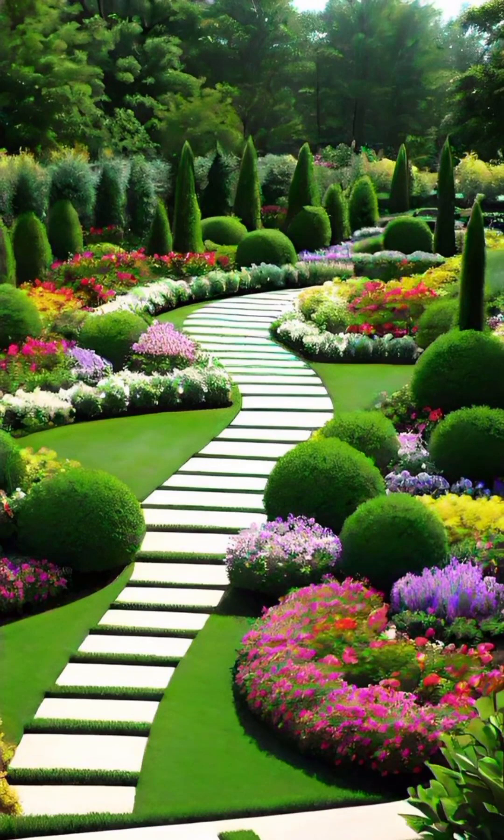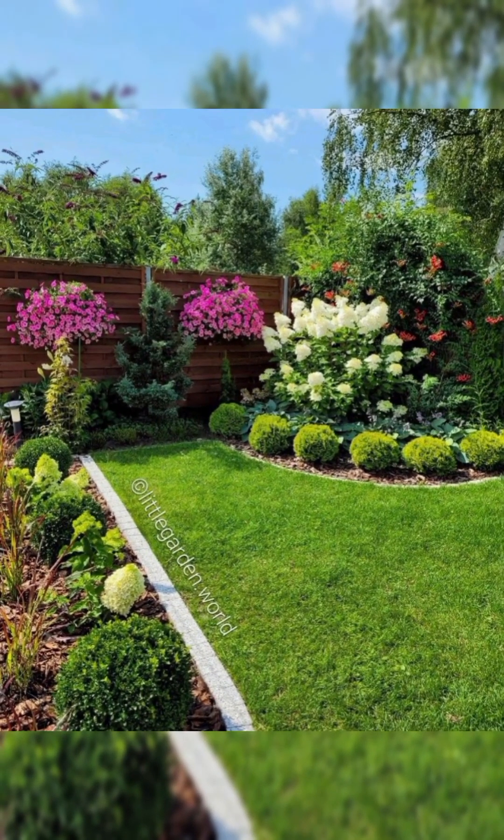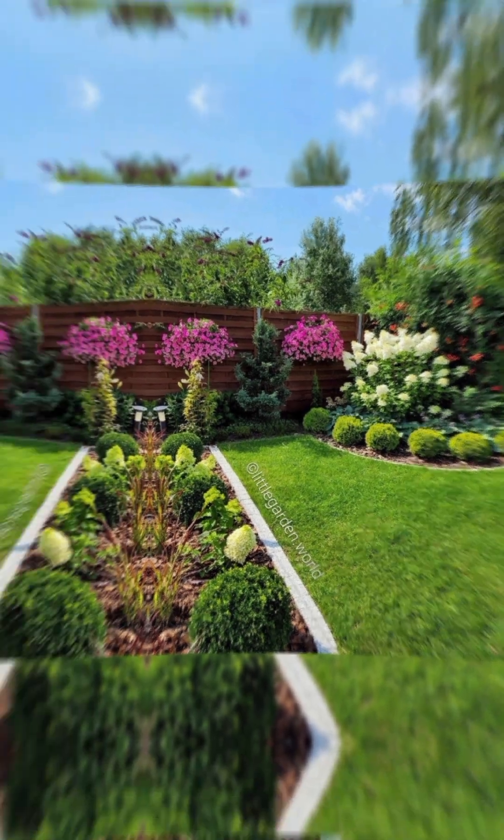Welcome to my channel. I am here to come up with different ideas for your garden. Decorating garden gazebos and terraces can transform them into inviting and charming outdoor spaces. Here are some ideas to consider.